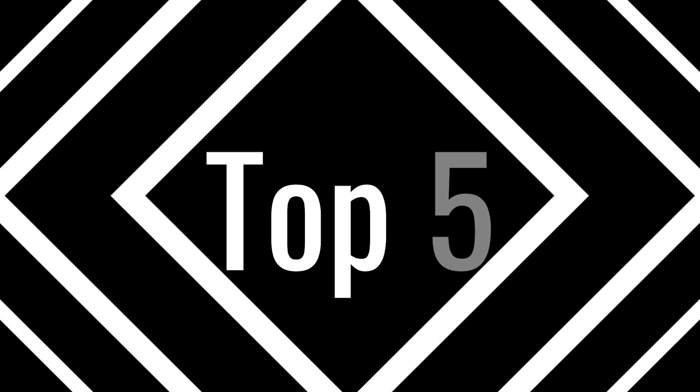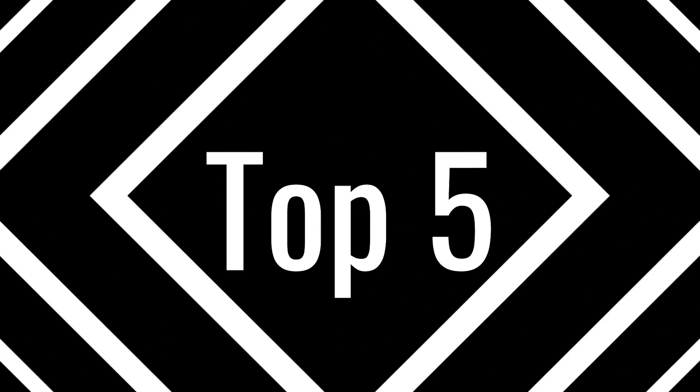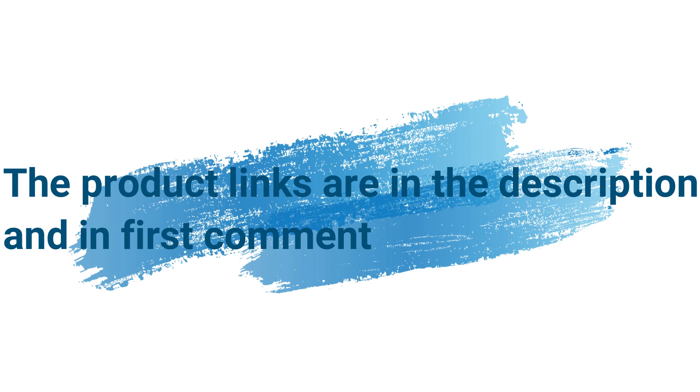Without wasting your time, we are going to share the Top 5 Best Smoke Detectors. The product links are in the description and in the first comment. The number 5 on the list is the Kid Smoke Detector.